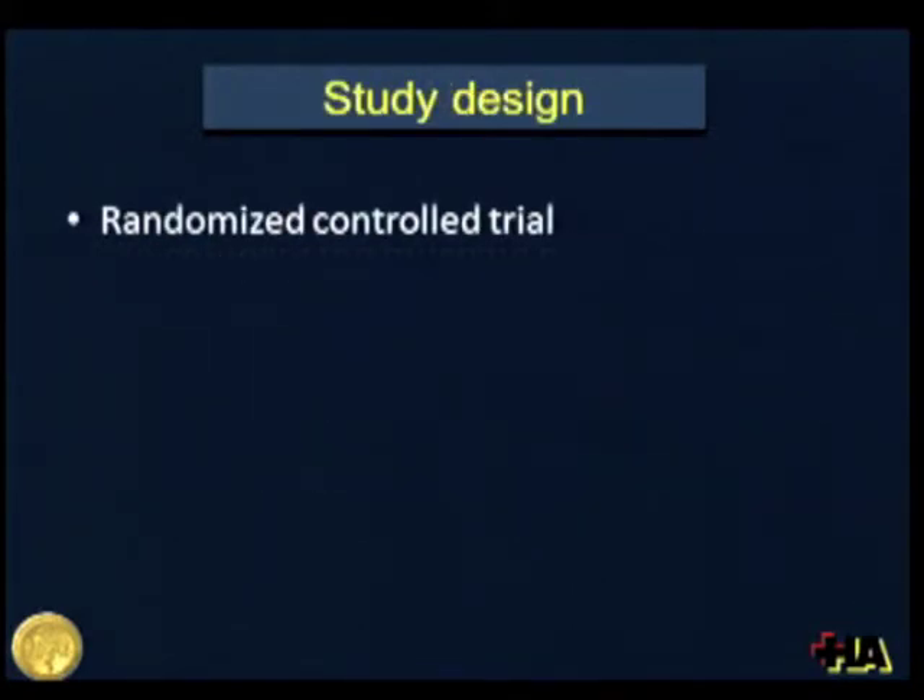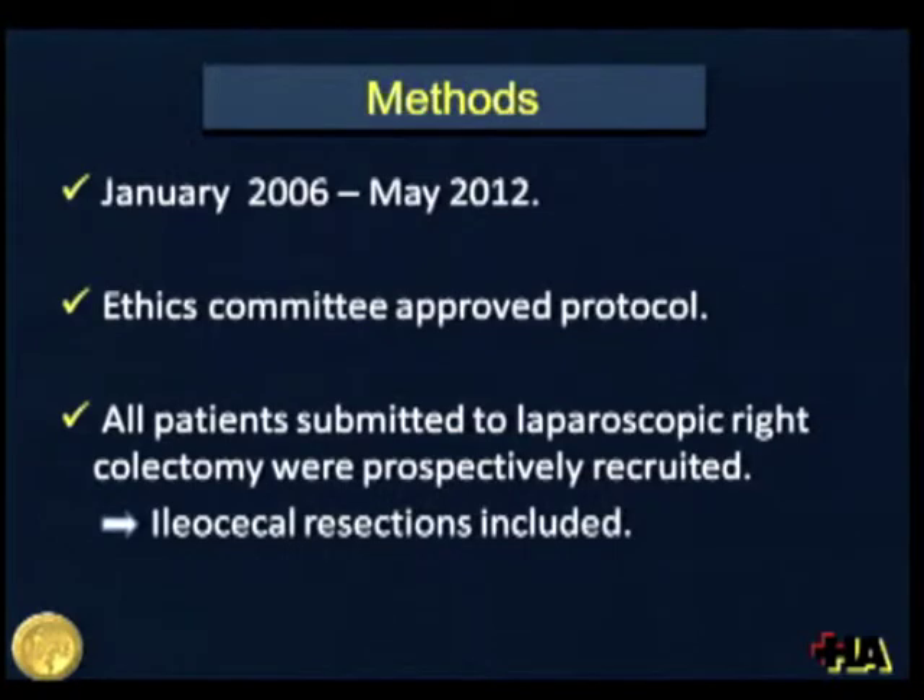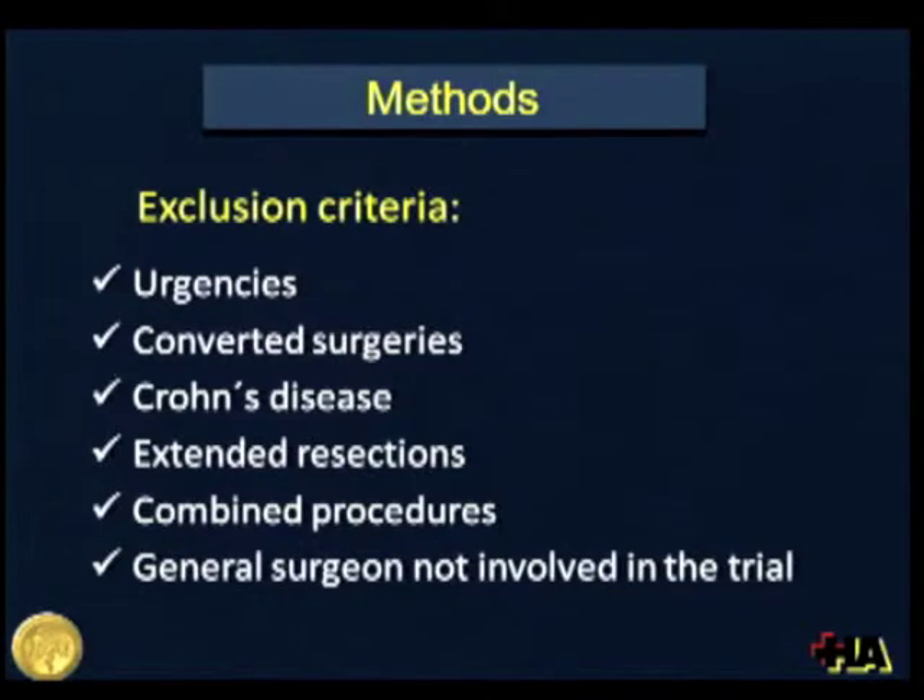We performed a randomized controlled trial from January 2006 to May 2012. After ethics committee approval, all patients submitted to laparoscopic right colectomy were prospectively recruited, and we included ileocecal resections. Exclusion criteria included urgent and converted surgeries, patients with Crohn's disease, extended resections, combined procedures, and when the procedure was performed or supervised by a general surgeon not involved in the trial.